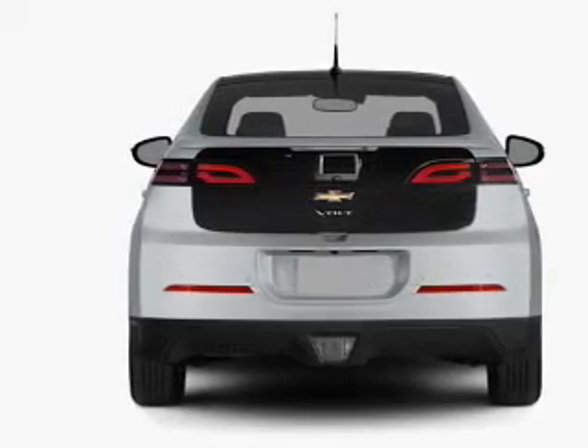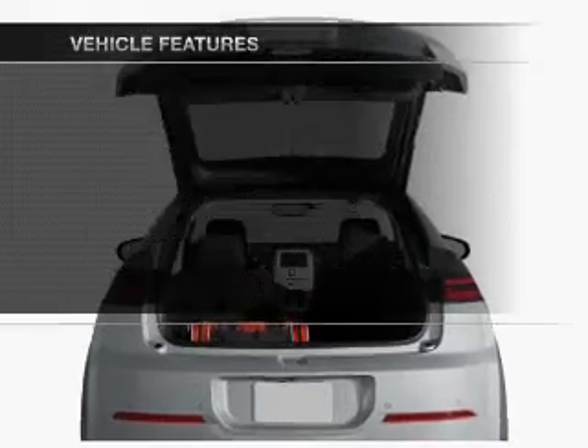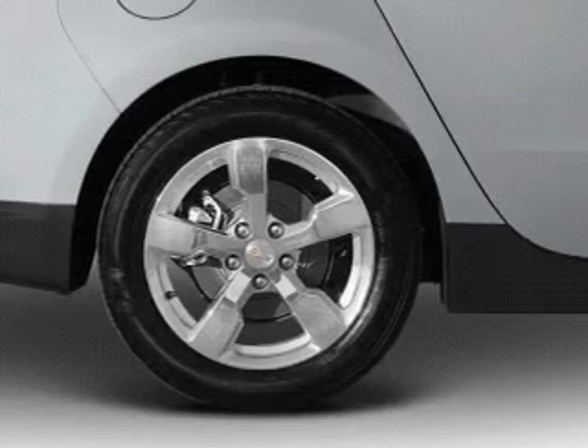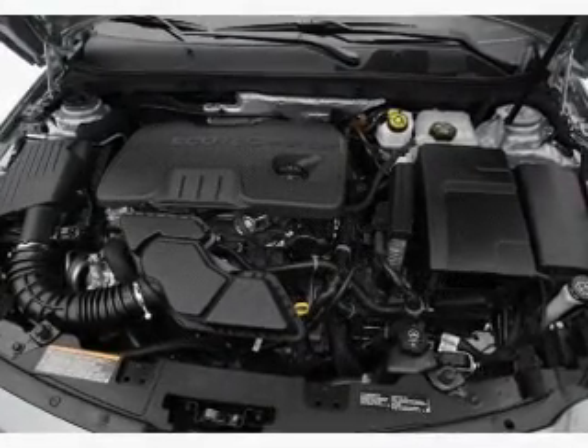Memory settings are just one of the extras. Plus, enjoy these notable features that are included in this vehicle: air conditioning, power door locks, power windows, power steering, cruise control, power mirrors, an alarm system, and an AM FM stereo with a CD player.